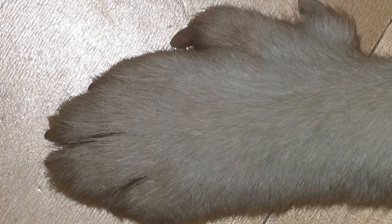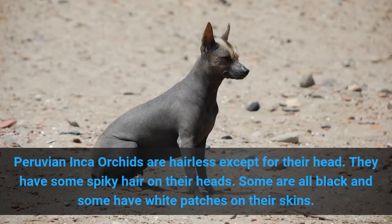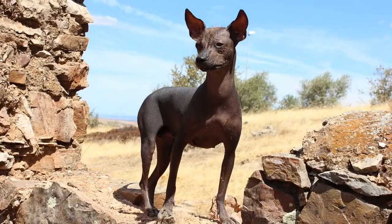8. Peruvian Inca Orchid, also known as the Peruvian Hairless Dog. Peruvian Inca Orchids are hairless except for their heads. They have some spiky hair on their heads. Some are all black and some have white patches on their skin.